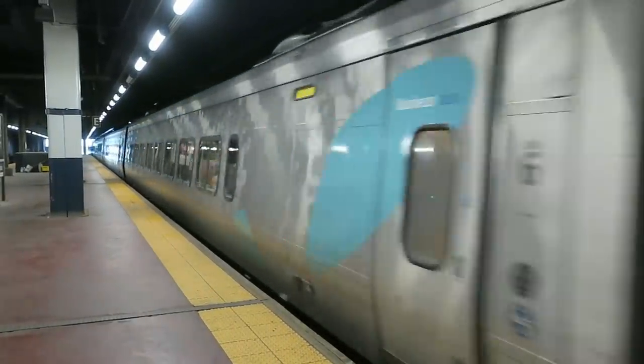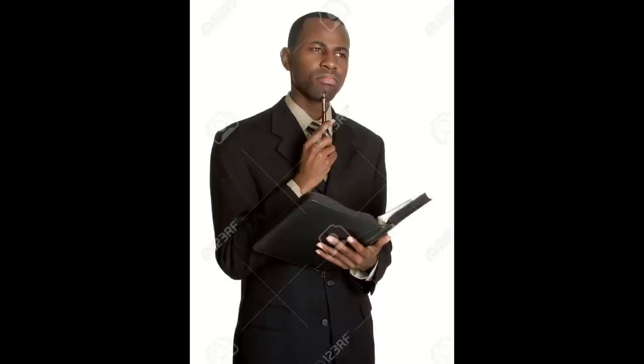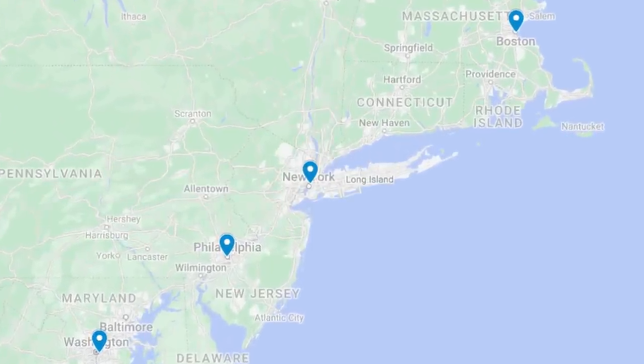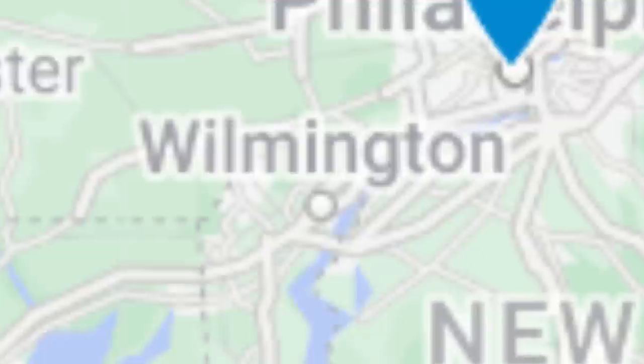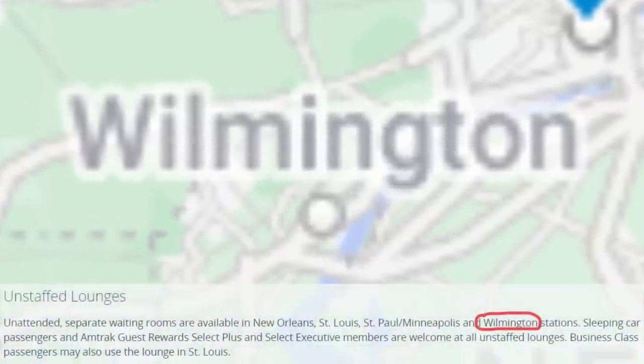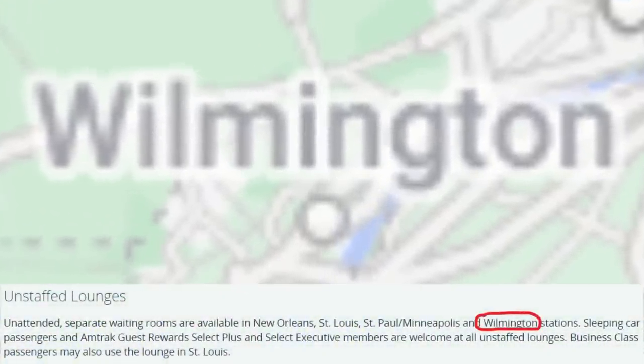Amtrak's Acela — the perfect train for business people doing business things. But what do business people doing business things need more than anything? Lounges. Amtrak is here to provide, with a lounge at each of the four major stations on the Acela Corridor. There's also apparently an unstaffed lounge in Wilmington, Delaware for sleeper car passengers, but we're just going to pretend it doesn't exist.